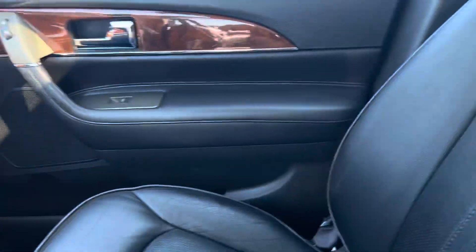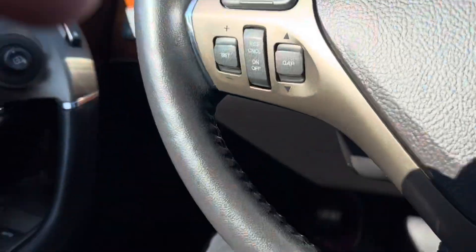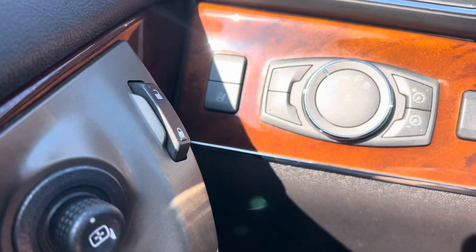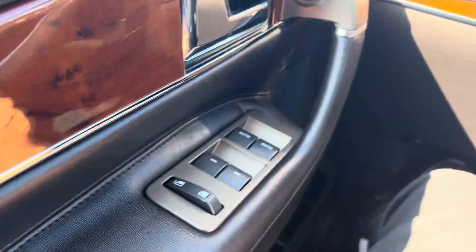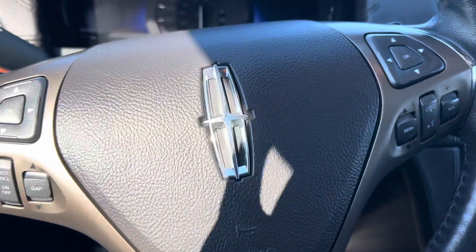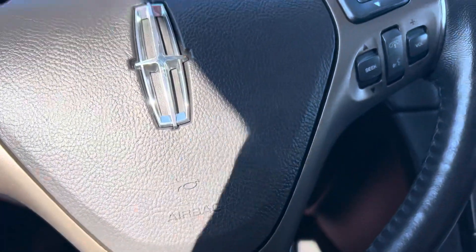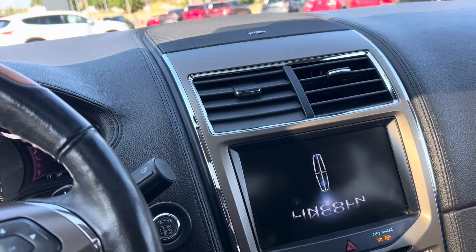When you pop inside this thing, you're gonna notice exactly where it puts its money — an absolutely gorgeous leather interior. The seats are huge, and there is more storage space back here than you're ever going to need. You've got your saveable seat setting buttons, power doors, windows, mirrors, auto headlights, and cruise control settings right on the steering wheel.